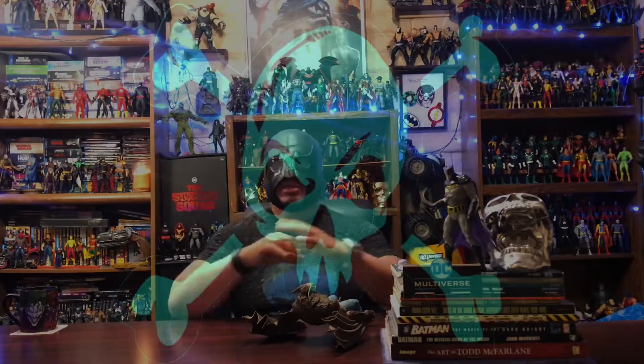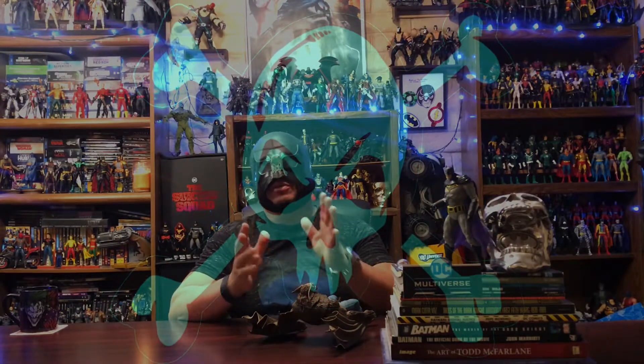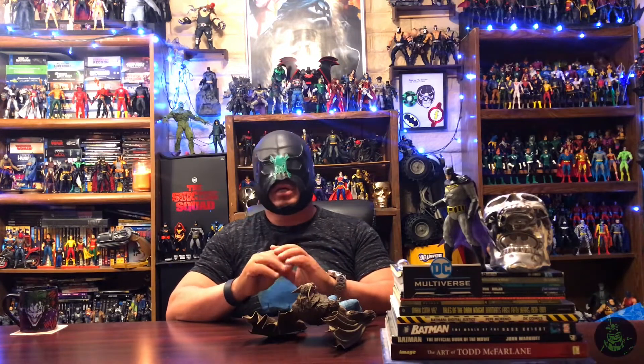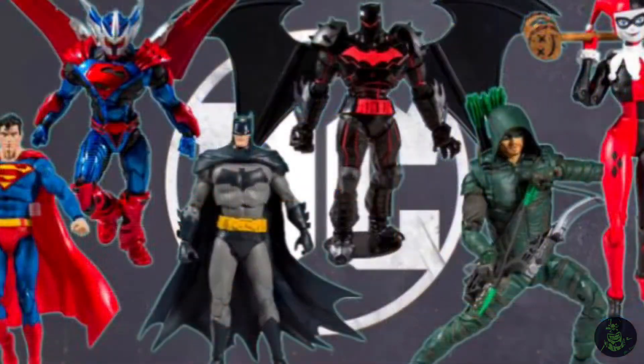What up, it is Bones, and today we're gonna have a little conversation about yesterday's new figures that will be available at Target, and also some new listings or rumored figures that were found today.